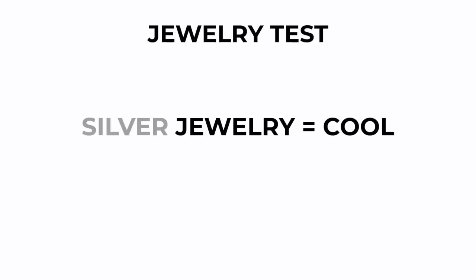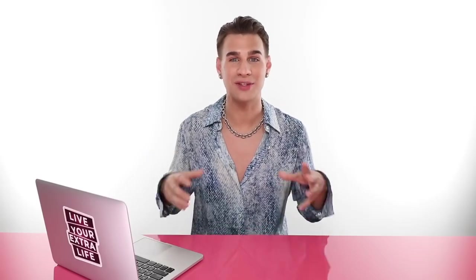The next question is: does gold jewelry or silver jewelry look better on you? Silver jewelry is cool, whereas gold jewelry is warm. So if silver looks good on you and you have blue veins, you probably have cool skin. And vice versa — if you have green veins and you like gold a lot, maybe you are warm.